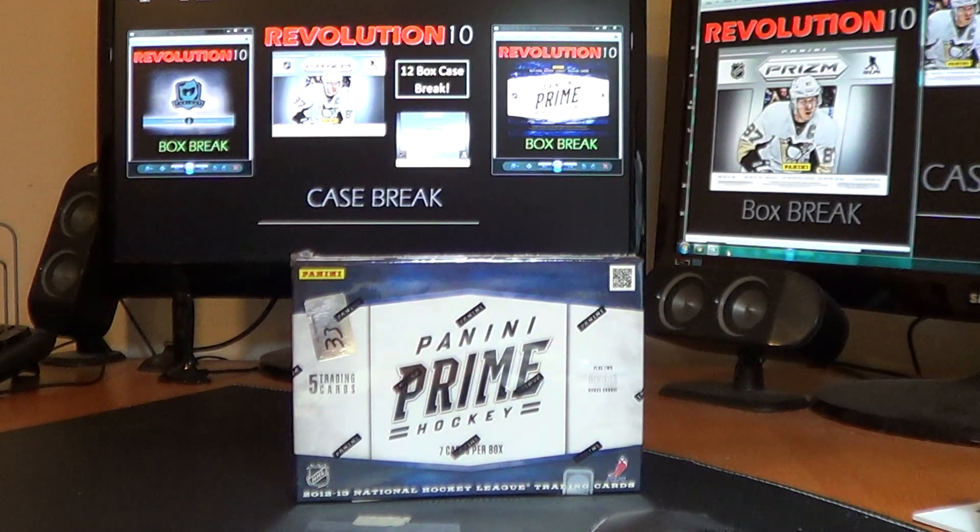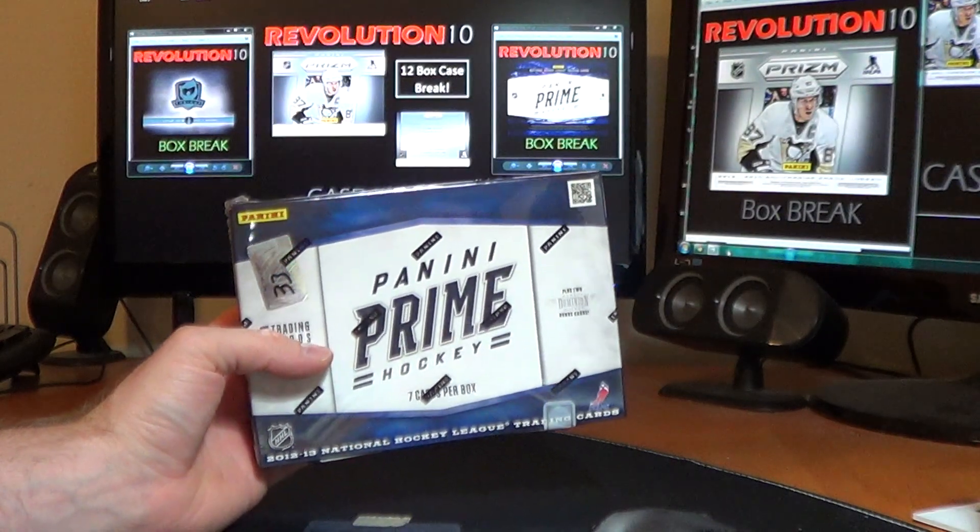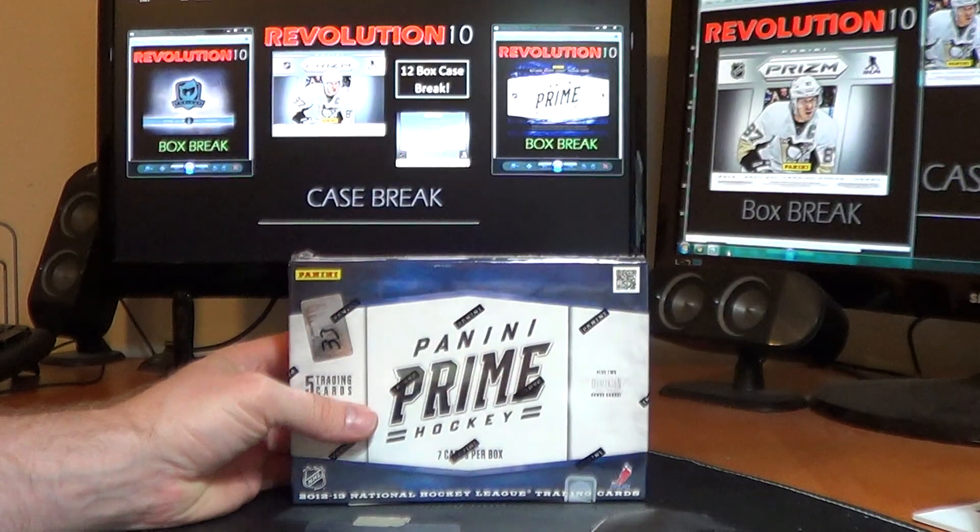Hey everyone, Bobby here with Revolution 10 Collectibles. Tonight we've got a single box break of 2012-13 Panini Prime, number 33.